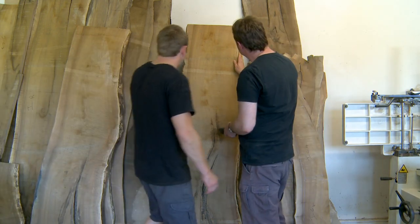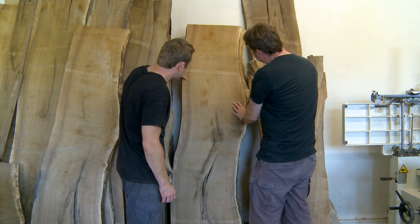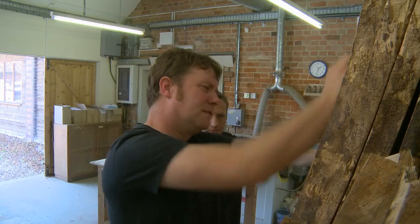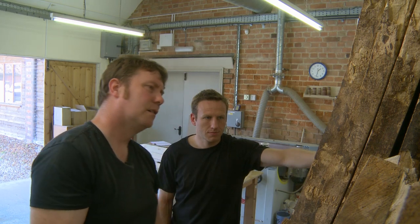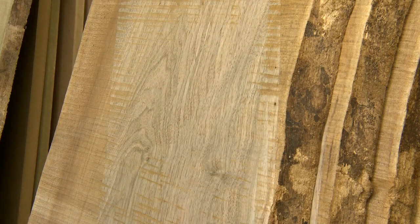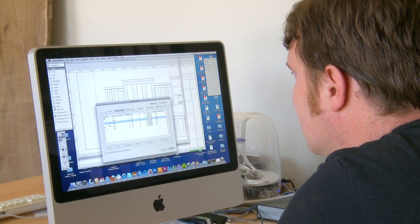Have a quick look at this inch and a half stuff — hopefully it's as nice as the inch. The grain's nice, but you can't always tell what you're going to get. The colour looks consistent. It looks really, really nice, doesn't it? Yeah, it's lovely actually.